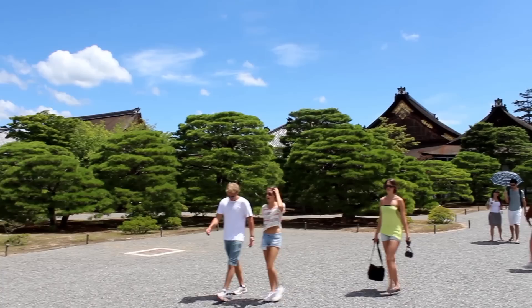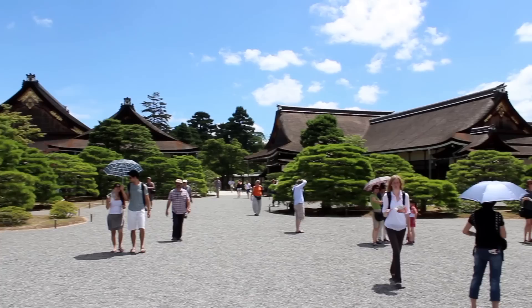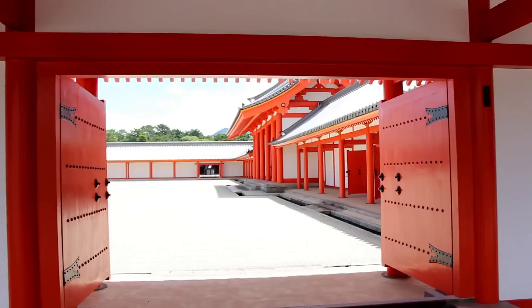The Kyoto Imperial Palace is located within the Kyoto Gyoen, the Kyoto Imperial Park. The current version was completed in 1855 after being burned down and rebuilt several times. It served as the residence of the Japanese Tenno up until the Meiji period, when the capital was moved to Tokyo.